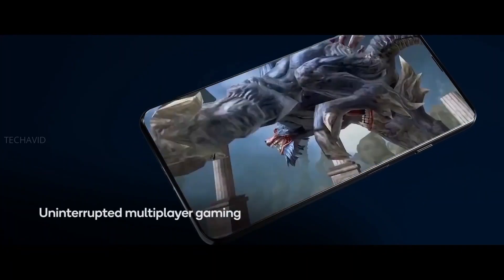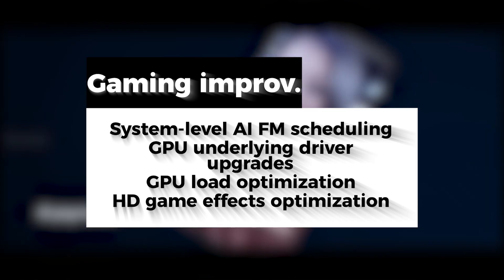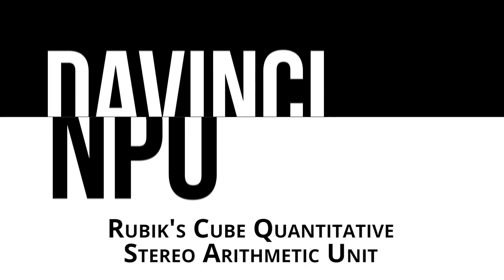So definitely the Kirin 810 is special. Additionally, this new chipset will enhance gaming experience with system-level AI, FM scheduling technology, GPU underlying driver upgrades, GPU load optimization, and HD game effects optimization.